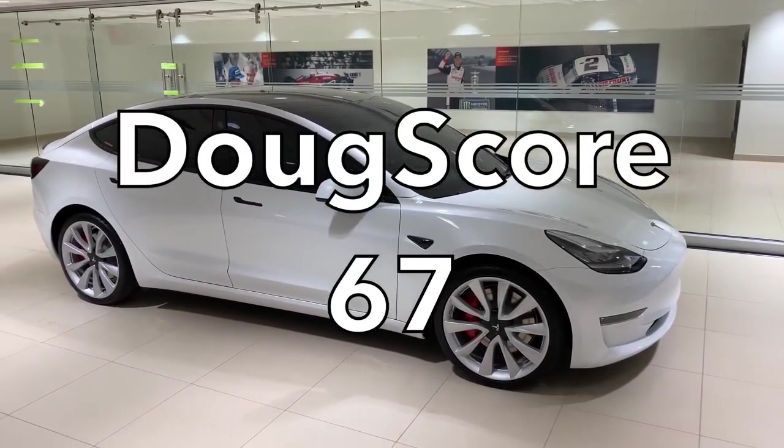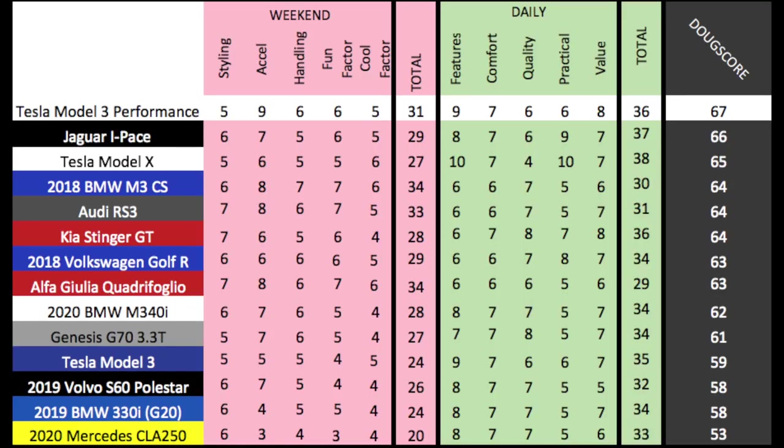That places it here against relevant rivals in this segment and other electric cars. The Model 3 Performance is excellent, though it loses out to the BMW M3 CS and the Audi RS3 in weekend scores — those cars are simply more engaging and better looking. The Model 3 also loses to the Jaguar I-Pace and the Model X for daily scores, as those cars are larger and more practical. But on the whole, in this segment and for the money, no car does it better than the Model 3 Performance. It's the best Tesla and it's also a fantastic car.